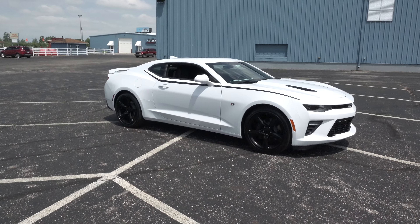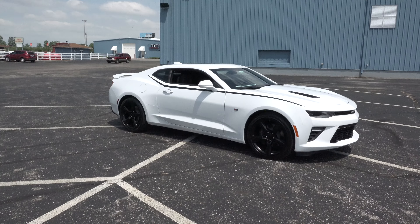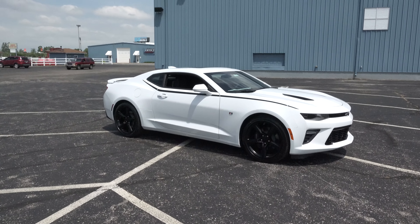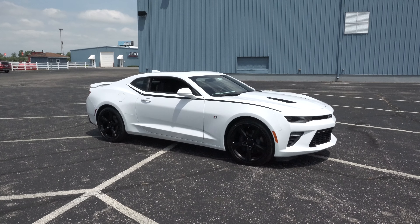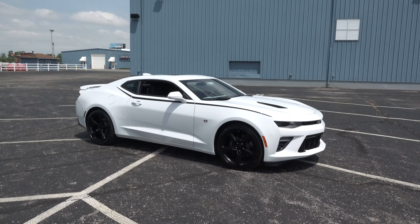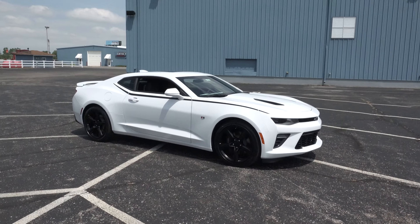There you go — from the 2016 Cavalcade of Cool at the Auctions America Park in Auburn, Indiana, a 2016 Camaro Stormtrooper Edition from Ben Davis Chevrolet in Auburn, Indiana. Hope you all have enjoyed it — see you!